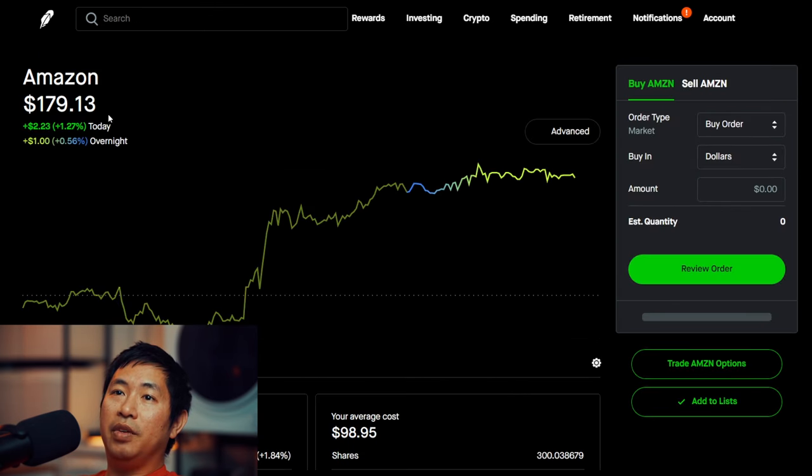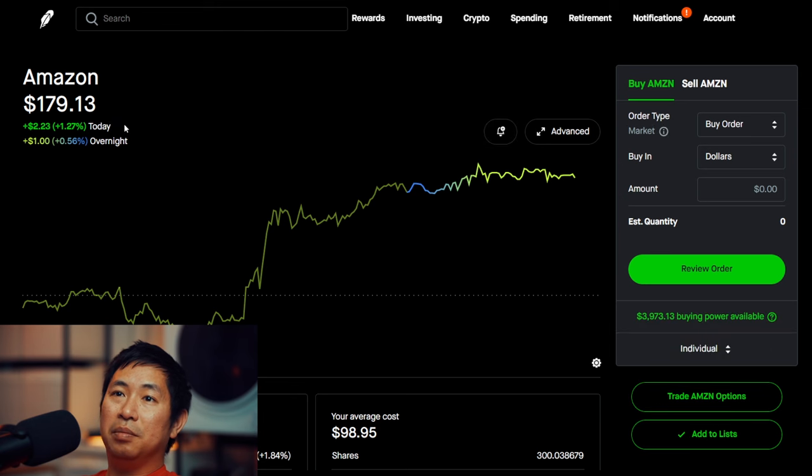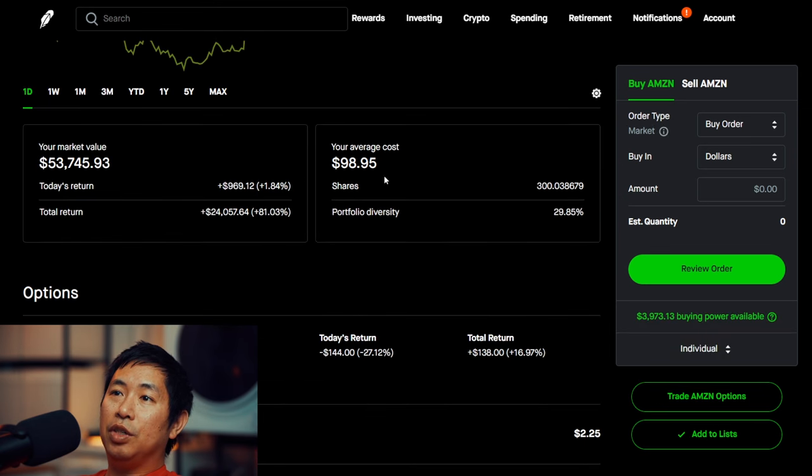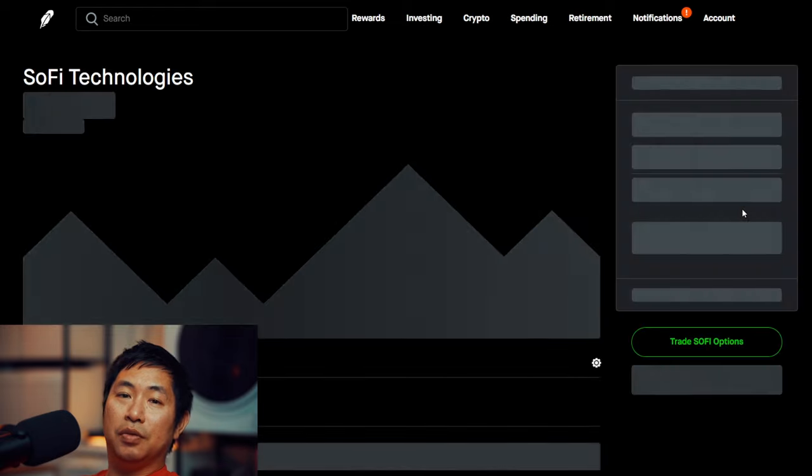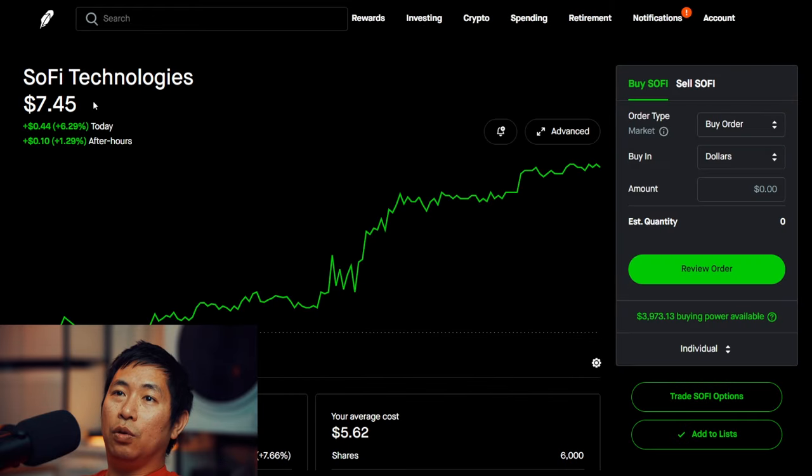Speaking of my stocks, let's go over my stocks. I have 300 shares of Amazon. Amazon is currently at 179 dollars and 13 cents, my average cost 98 dollars and 95 cents, total return 24,057 dollars and 64 cents.